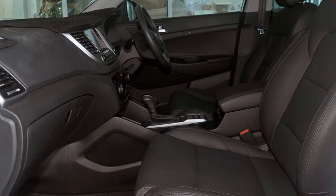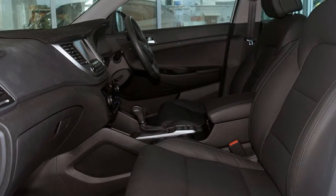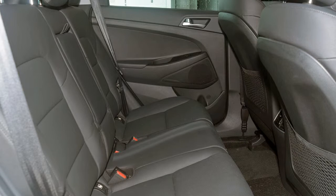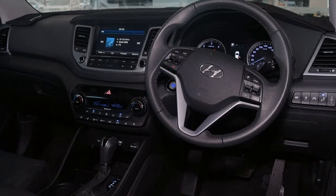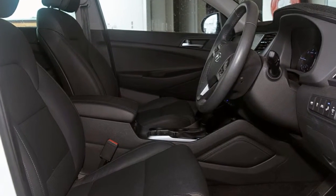This vehicle has all the features you could dream of: remote central locking, sunroof, alloy wheels, power steering, climate control, a CD player, and more. If you're looking for a first-rate vehicle,